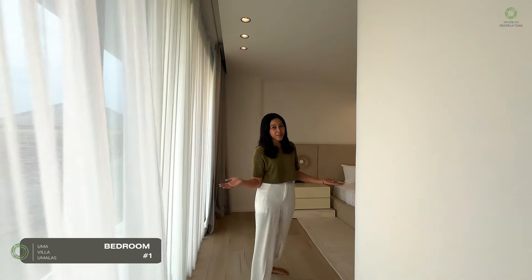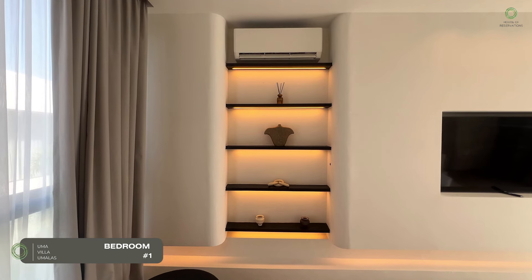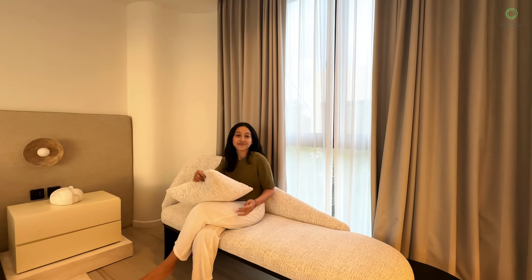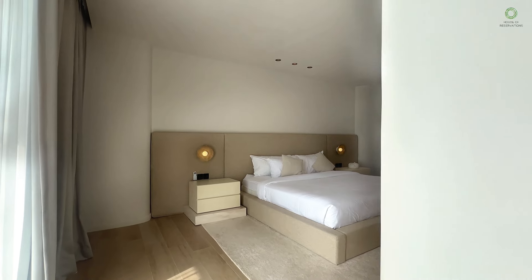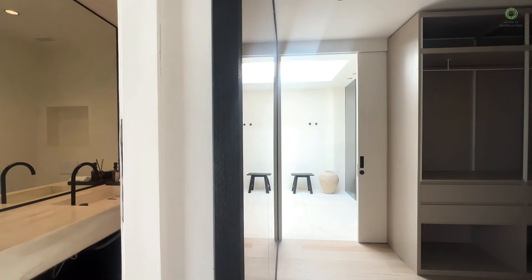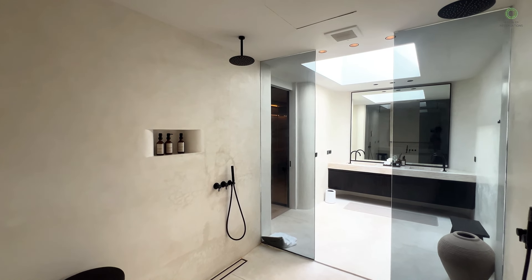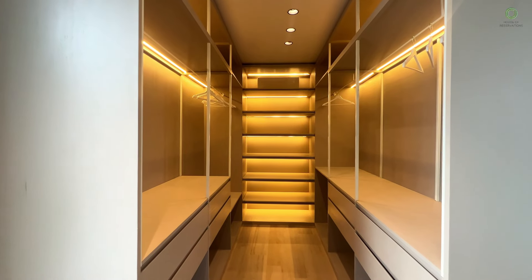Let's sneak into the master bedroom — your personal retreat. Imagine sinking into the bathtub after a long day, and then you've got a walk-in closet that could fit all your vacation outfits and more.